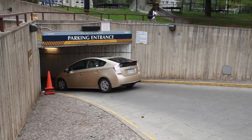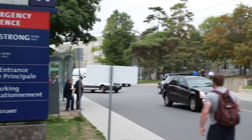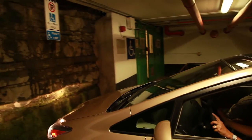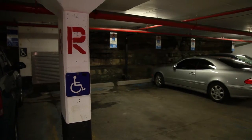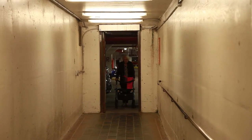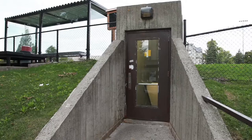KGH visitors also have access to the Queen's University underground parking garage. The entrance is located off Stewart Street, across from the hospital's main entrance. There are accessible parking spaces located on the red level, near the entrance to the pedestrian tunnel. You can access the hospital through the accessible underground pedestrian tunnel, or by the stairs to exit at the ground level and cross the street.